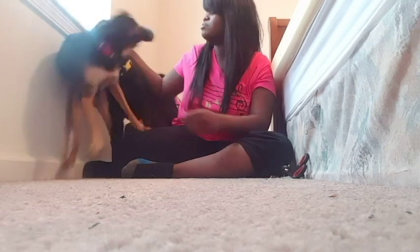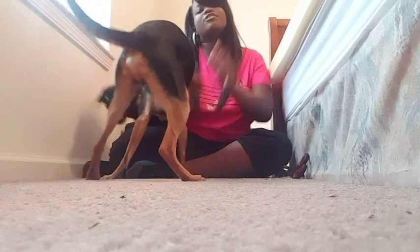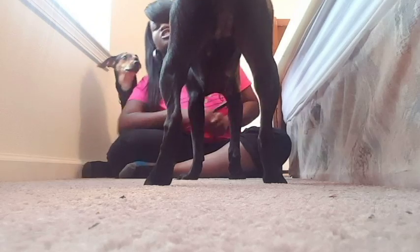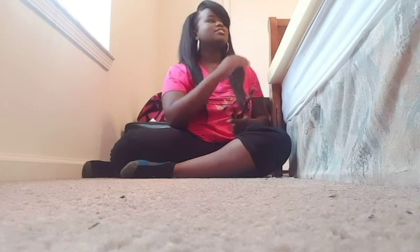Hi guys, welcome to the channel! My name is Janae, and what you saw right there was just Ebony and Cooper. For our video today, we are going to have an unboxing video. I have a nine-month-old puppy and then little poor Cooper, so it does get kind of crazy, but hopefully they can contain themselves.